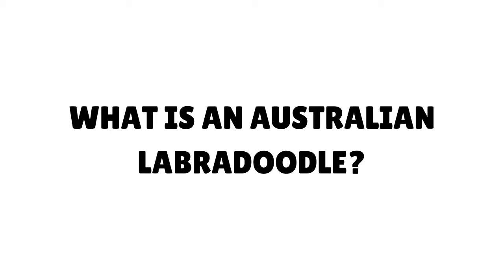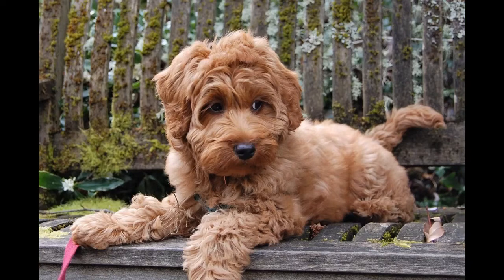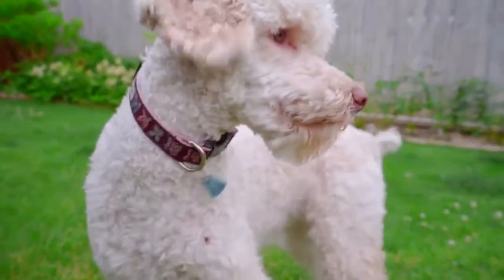What is an Australian Labradoodle? This is a mixed dog breed developed from Labradors, Poodles, English and American Cocker Spaniels, Curly Coated Retrievers, and Irish Water Spaniels. The aim of the Australian Labradoodle is to produce a new purebred with its own breed standard and more predictable traits than a first-generation Labrador Poodle cross.